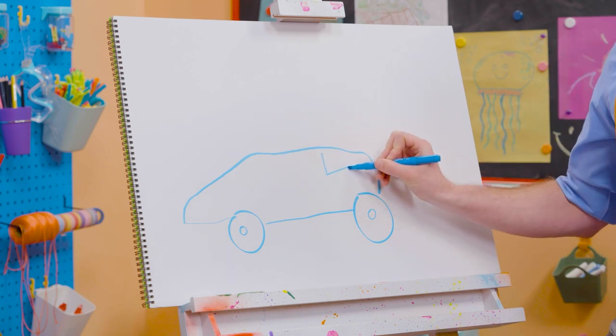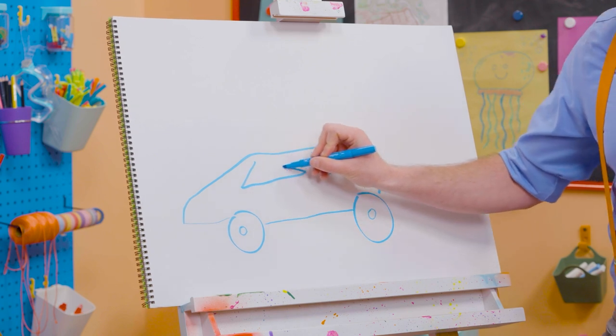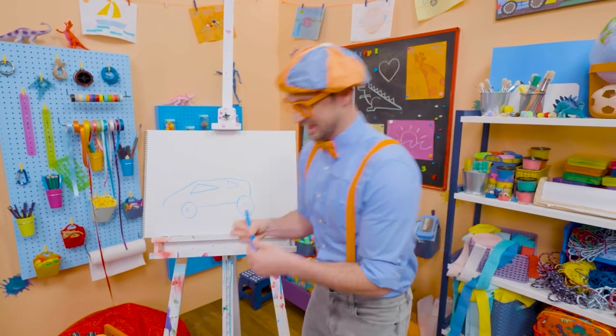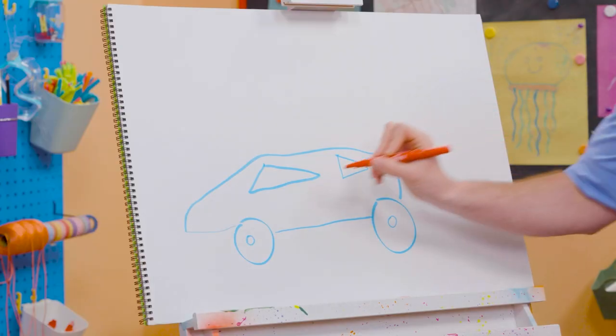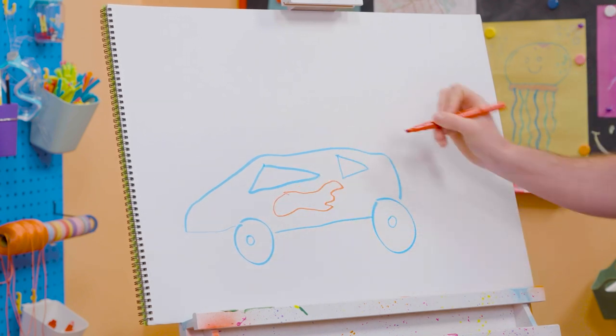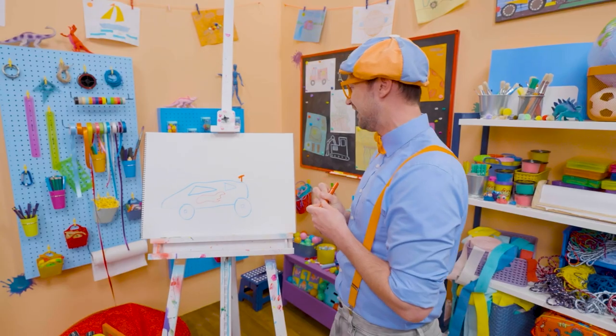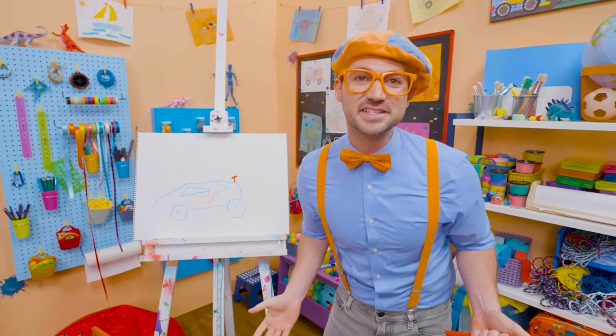And then let's draw a triangle for the back right there! A triangle for the front right here! Cool! And then let's switch colors and let's draw red flames! Because they're so fast! And let's not forget about the spoiler! Doesn't that look like a cool race car?